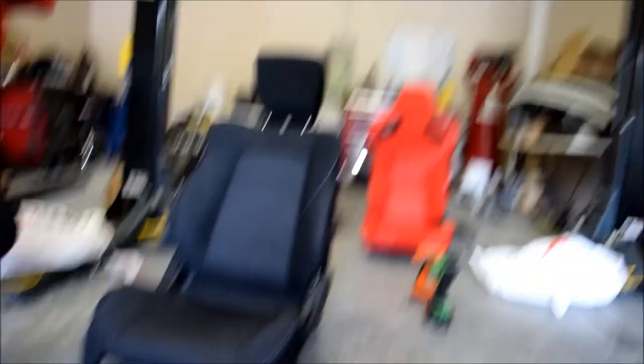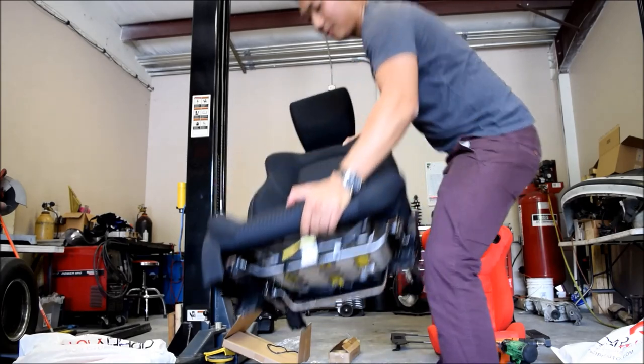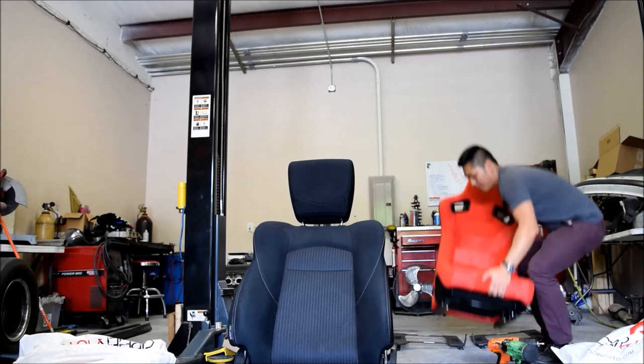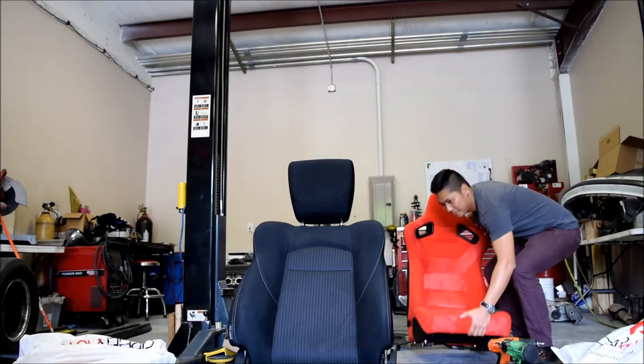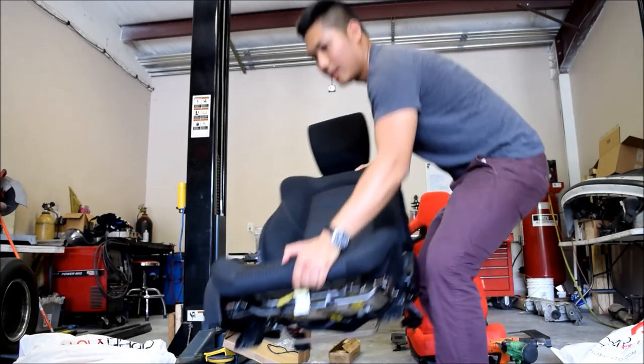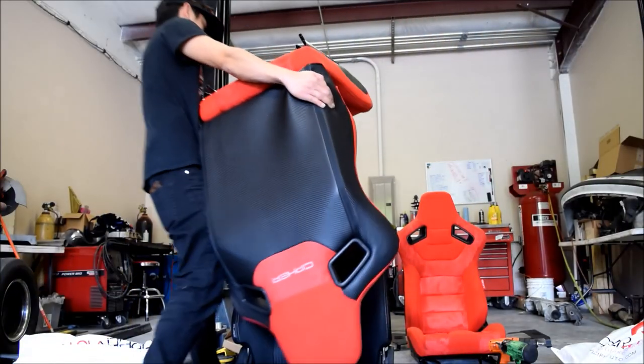Marshall said the seats — I can feel a difference in weight. The stock seats weigh about 38.8 pounds — let's just say 39. Now we're going to do these Cipher seats — moment of truth, is it just for show or is it for weight reduction? 29.2 pounds. Yeah, it's a good 10 pounds difference. Pretty accurate. Back of the seats there's like a carbon fiber weave as well. Pretty sweet.